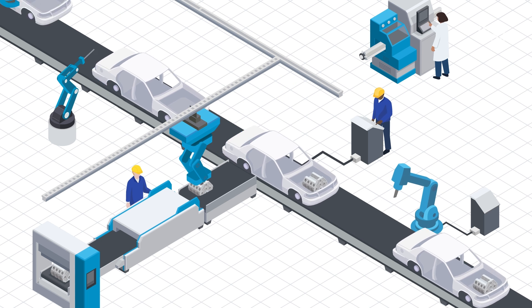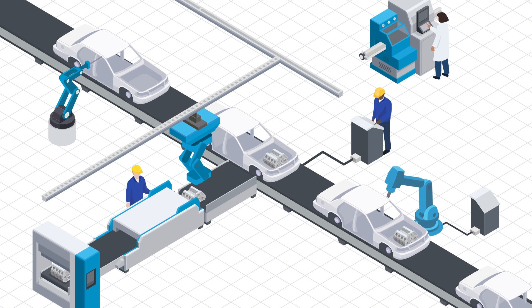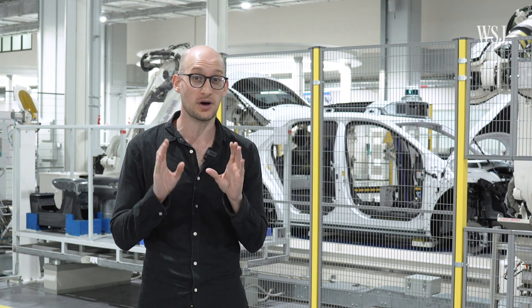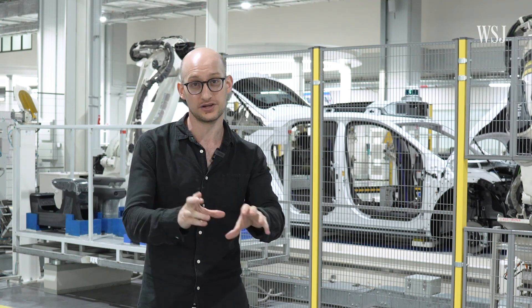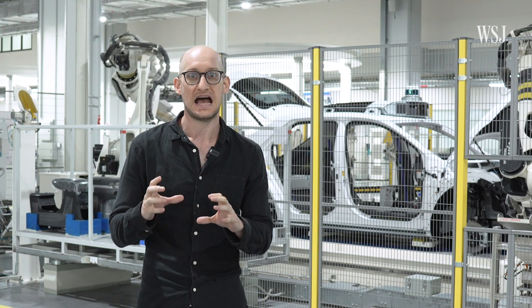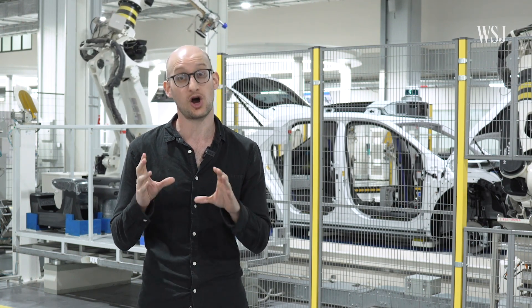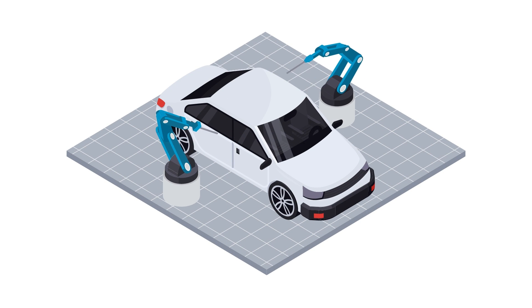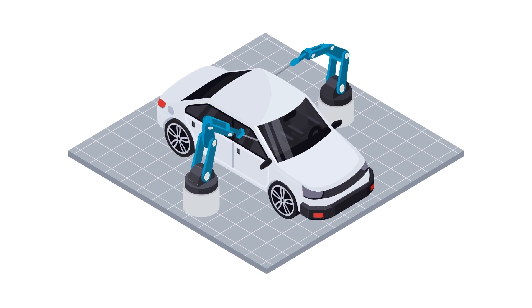In traditional auto factories, vehicles travel along a linear path and parts are installed along an assembly line. While the procedure is increasingly automated, the basic process hasn't significantly changed. Here it's different — it's a cell-based model, where different cells around the factory floor are focused on different tasks, allowing for a lot more automation.